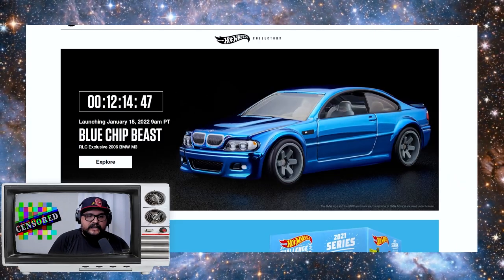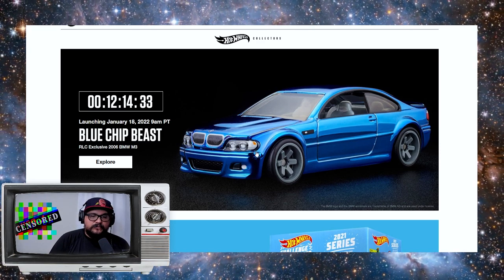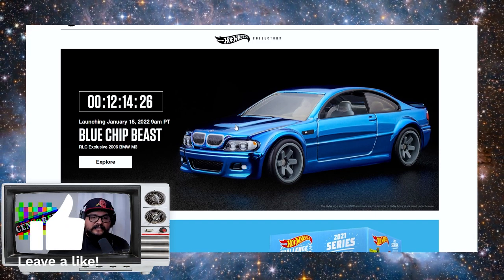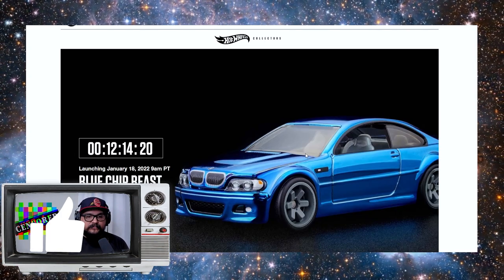There it is — check it out, that's the blue chip beast. Right now we're on a countdown: looks like we got 12 hours, 14 minutes, and 33 seconds. This thing's coming out January 18th, 2022 — tomorrow — so let's check this bad boy out.